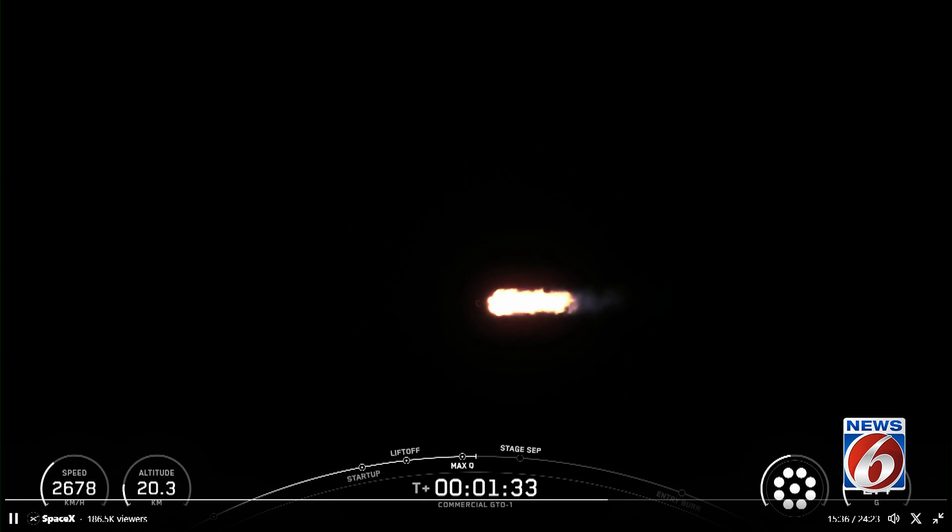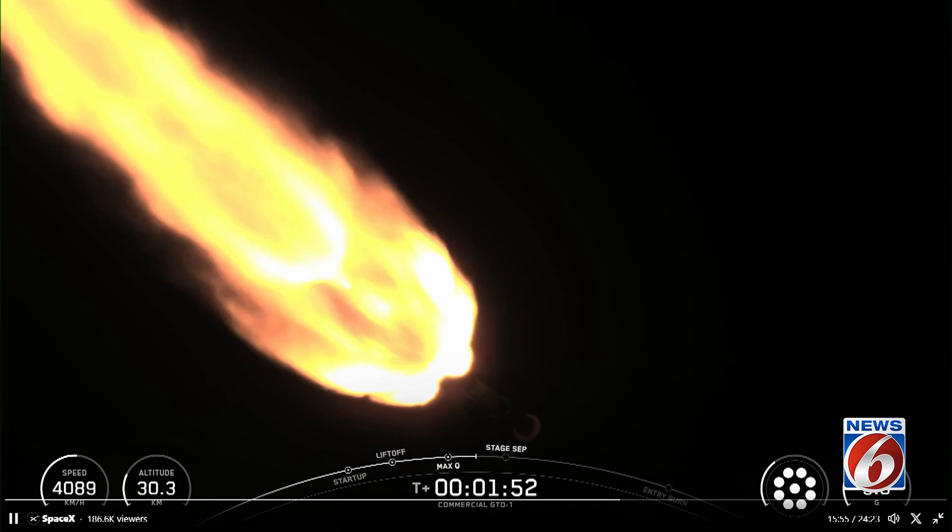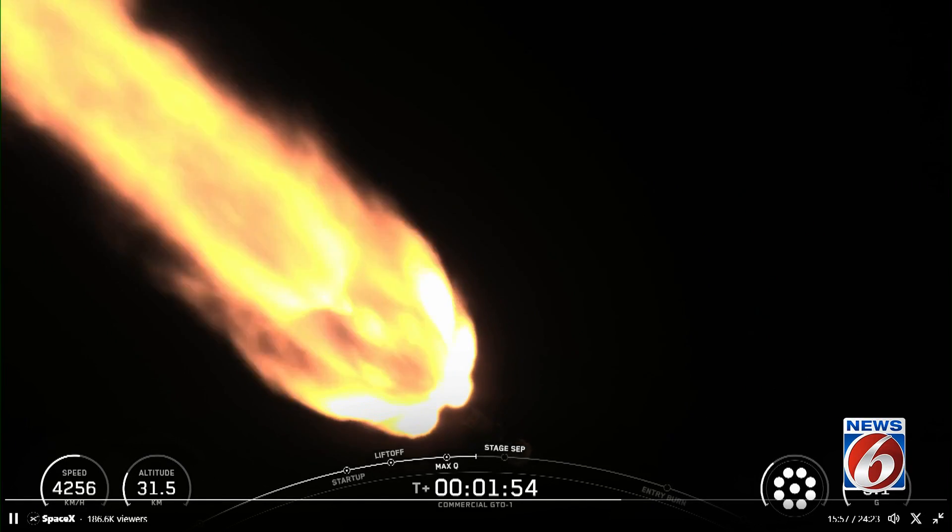Now, we have several events coming up in quick succession: main engine cutoff, or MECO; stage separation; second engine start one, or SES-1; and fairing separation. And just as a reminder, we will not have any stage two views today, including separation, and the remainder of our webcast will follow the Falcon 9 booster's return to Earth.